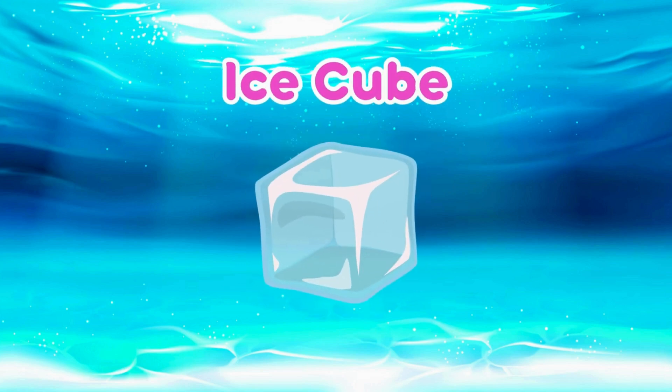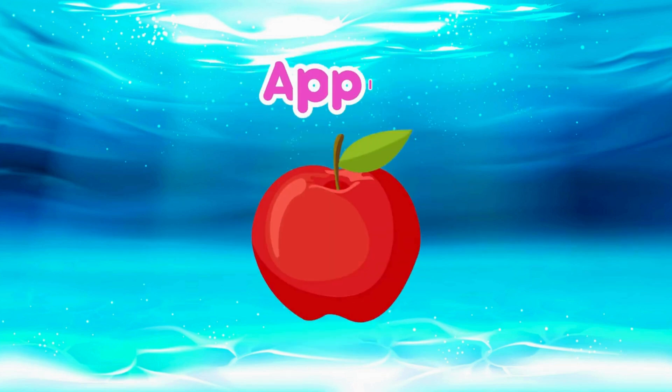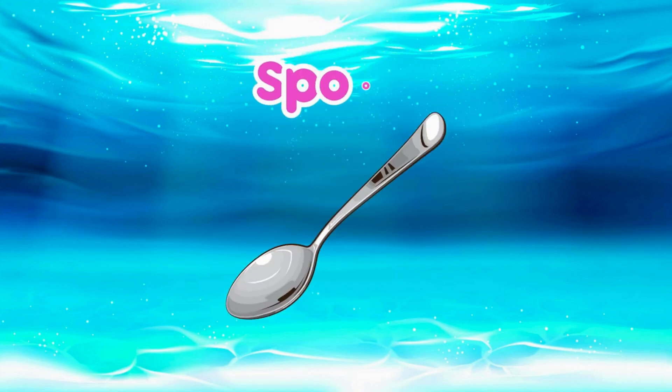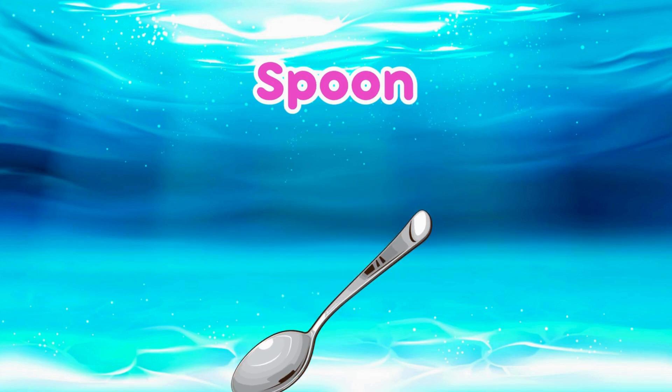Ice Cube! It floats because liquid water is denser than solid water! Apple! The air pockets in apples make them float! Spoon! The spoon is metal so it sinks!